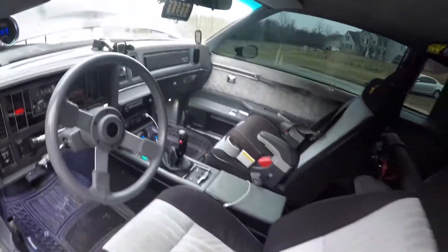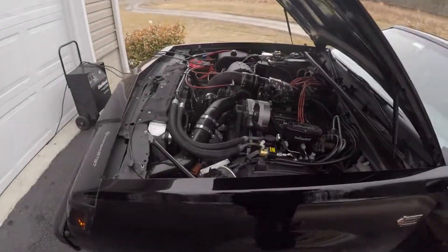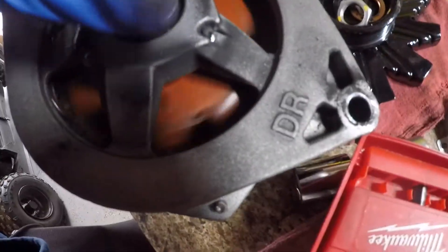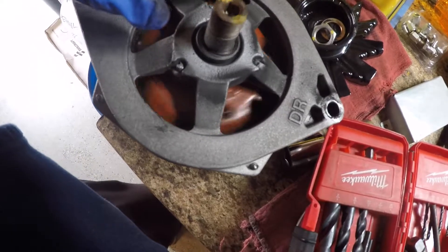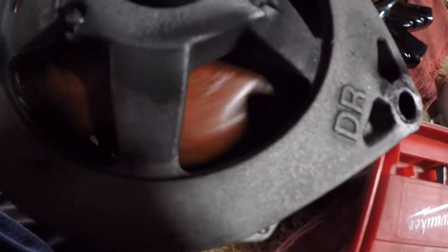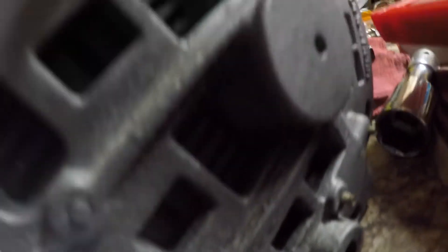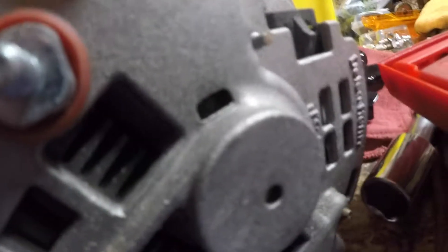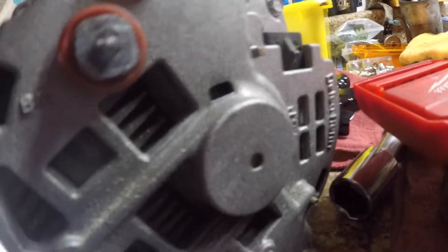No more bolt light, so we're good. The car is back together and charging at 14.1 volts. You can actually hear whatever failed inside the old alternator now — you can see it on the commutator, all wobbling about.